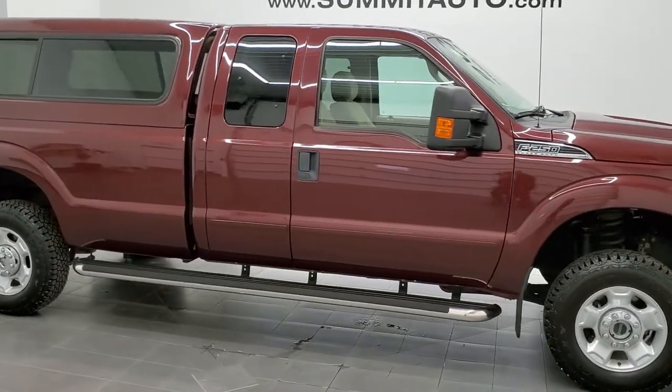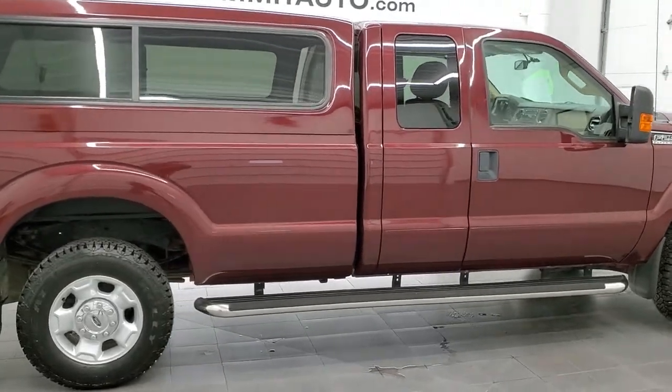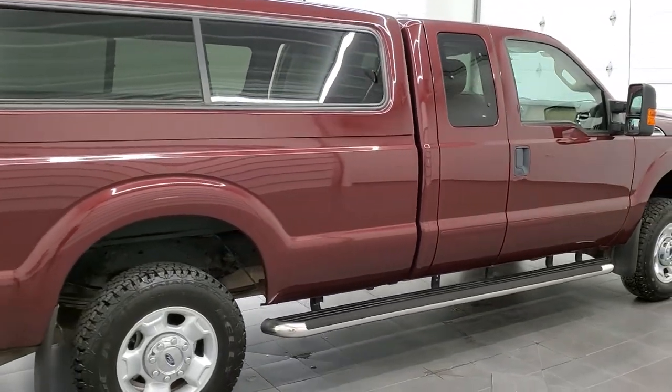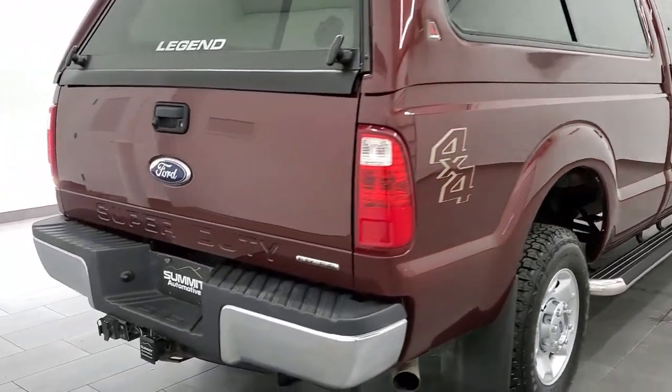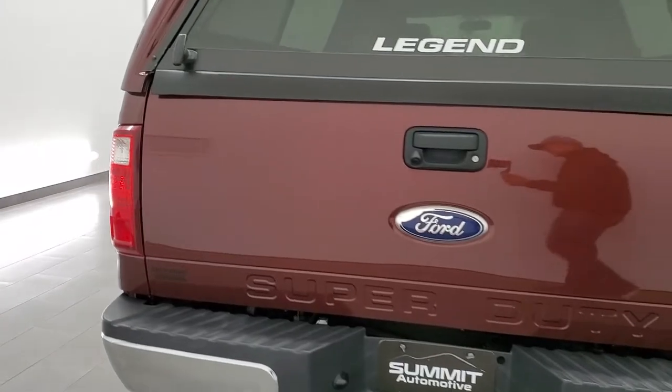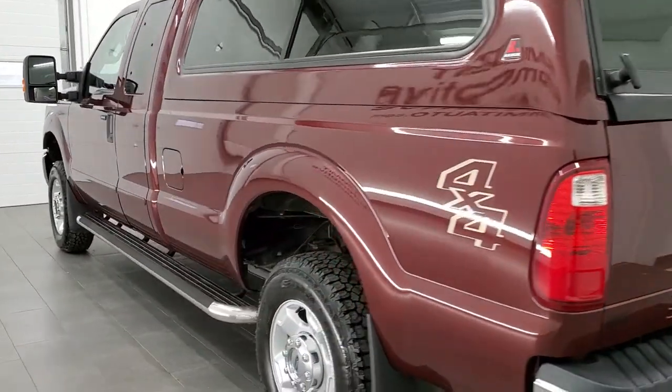This 2012 Ford F-250 Super Cab Long Box is stock number 11645Z. We are here at Summit Automotive in Fond du Lac, Wisconsin, your new and used heavy duty truck headquarters. This 2012 F-250 has the 6.2 liter V8 motor.